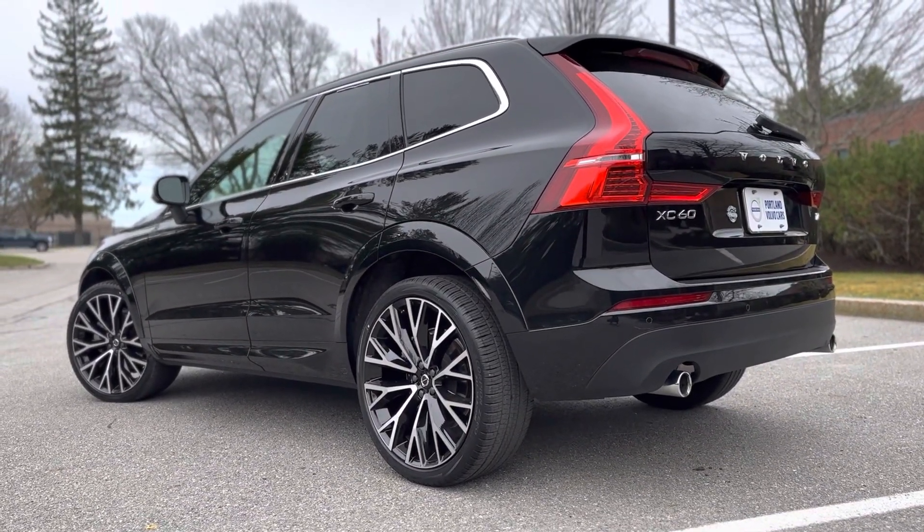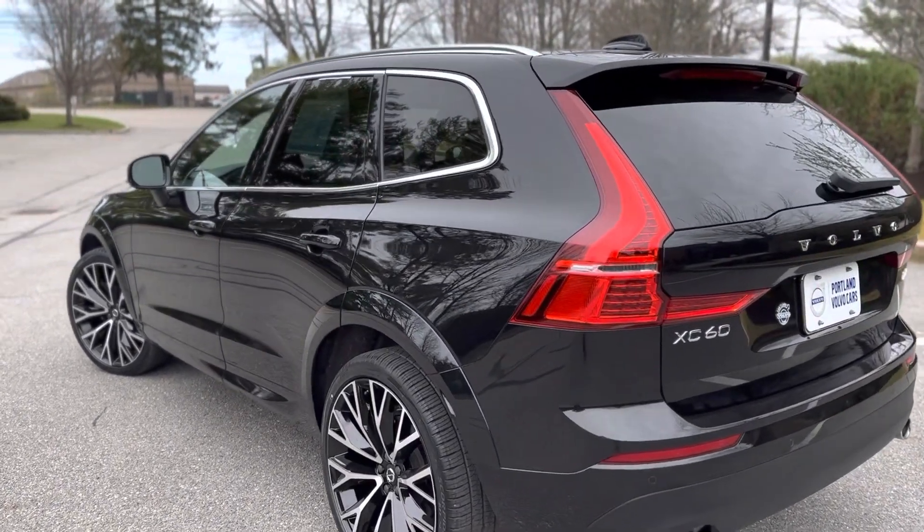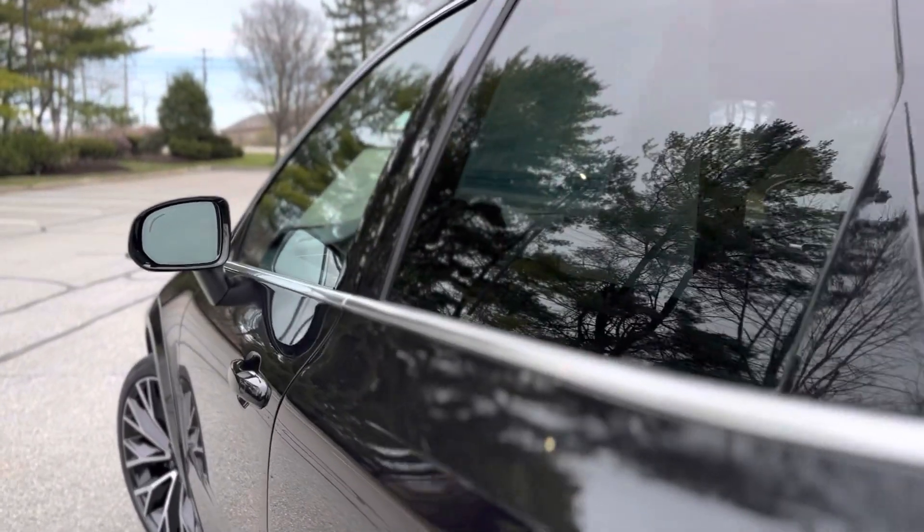Momentum is the base trim level and T6 is the more powerful turbo and supercharged engine, so this gets 316 horsepower.